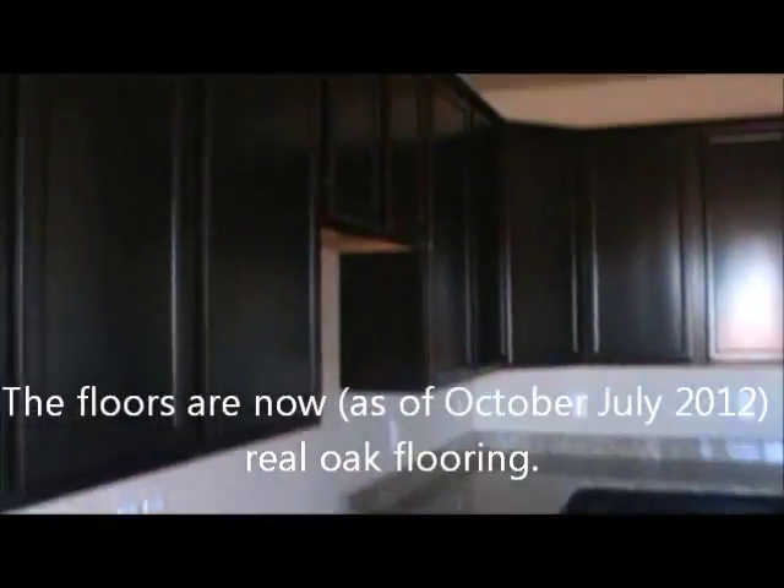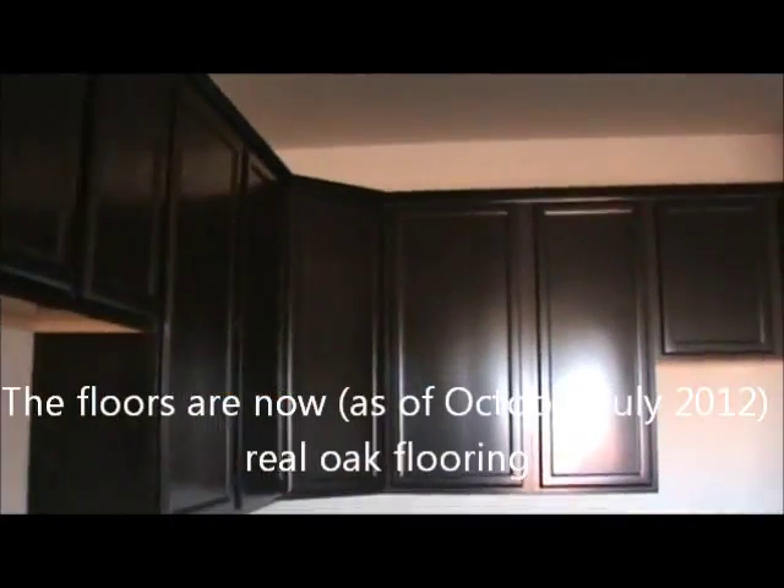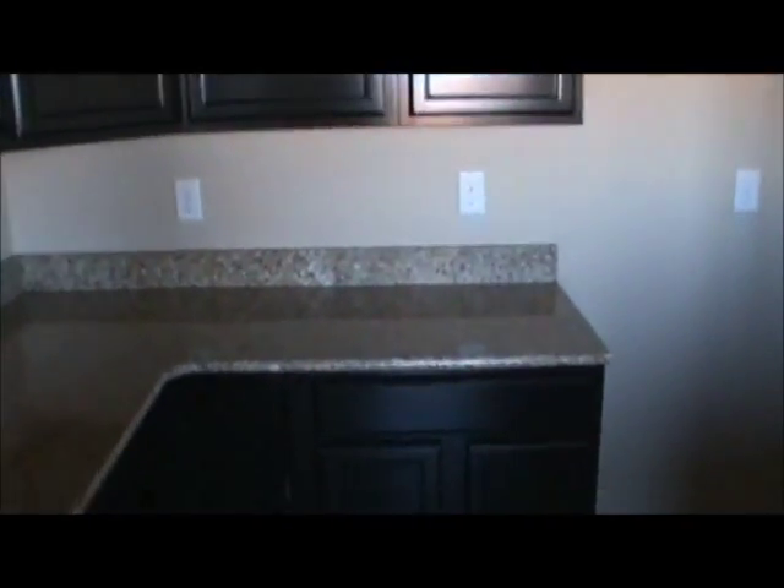Granite countertops, corner-style kitchen, crown molding, 42-inch cabinets, Lazy Susan in the corner. Ice maker line is ready to go for your refrigerator. Dishwasher is right there. Big bar for everyone to sit at. And a big pantry.